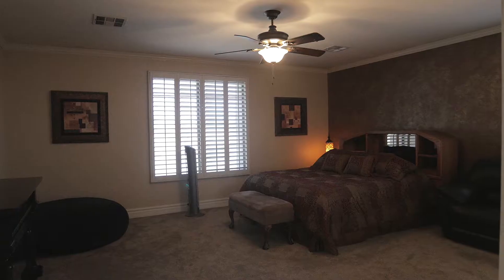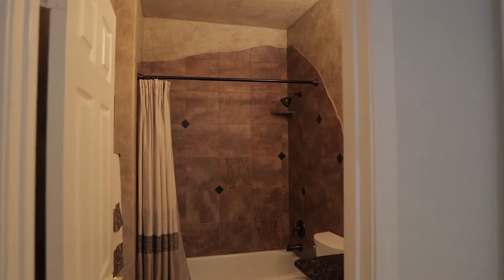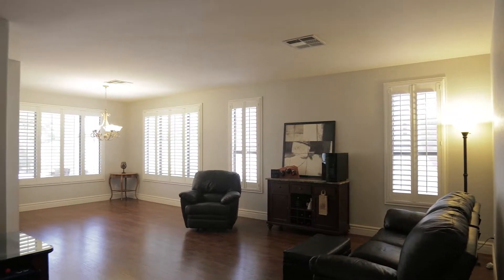This beautiful home offers five bedrooms, a loft, three and a half bathrooms, and is just under 3,500 square feet.